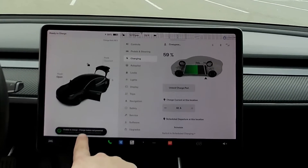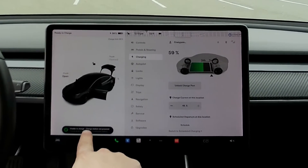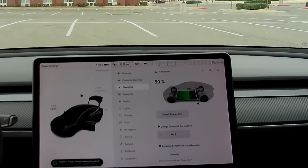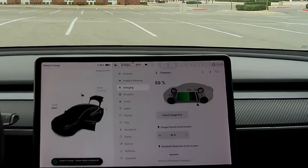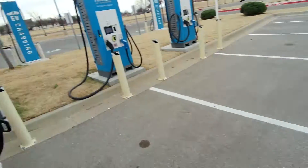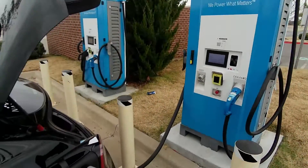Unable to charge — 'charging station is not powered, check power source and try again.' That sounds more like a station error. We'll try again with the same adapter.